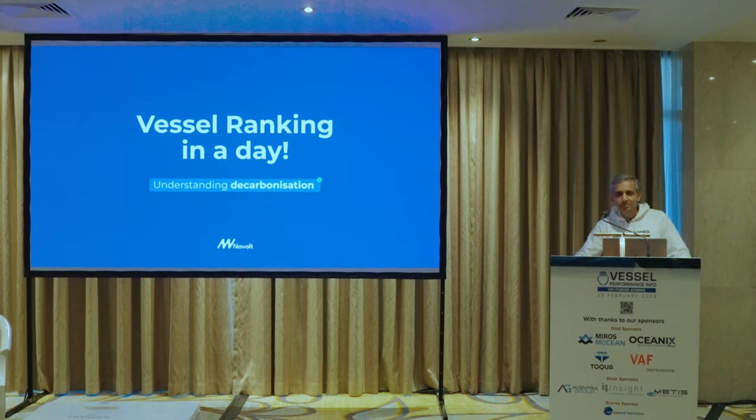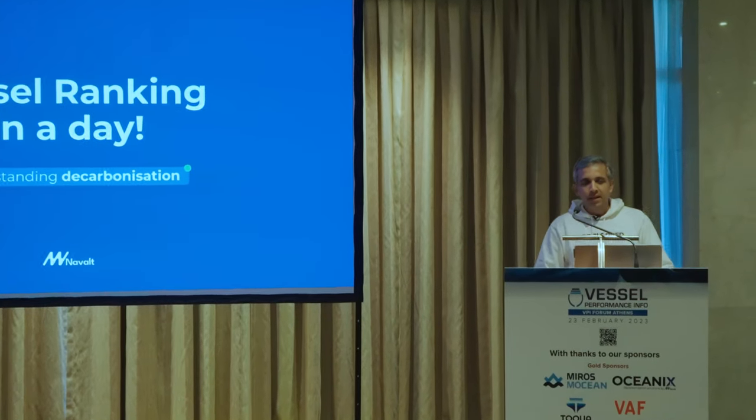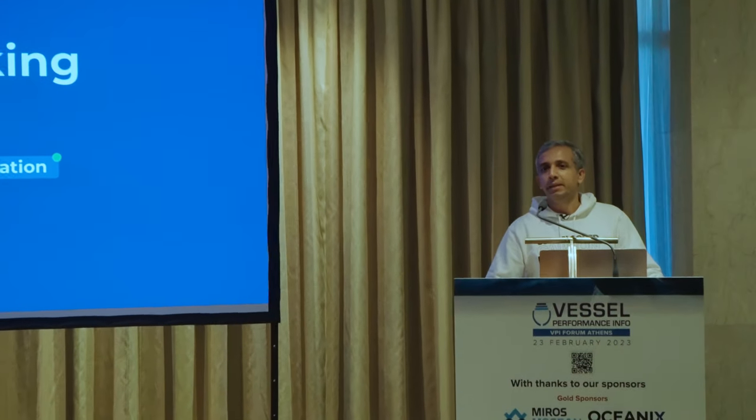Good afternoon everyone. We are all here to learn from each other on how we can do our decarbonization journey. I'll speak about our platform Oceanics and the lessons we have learned. We will start with ranking as a mechanism to understand where we are and then move towards the sources of emissions, so that you can decide the path you want to follow.